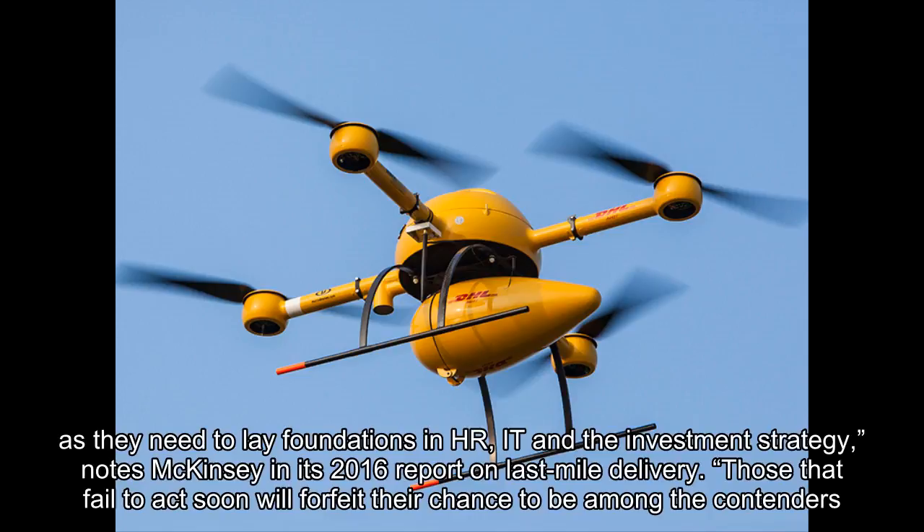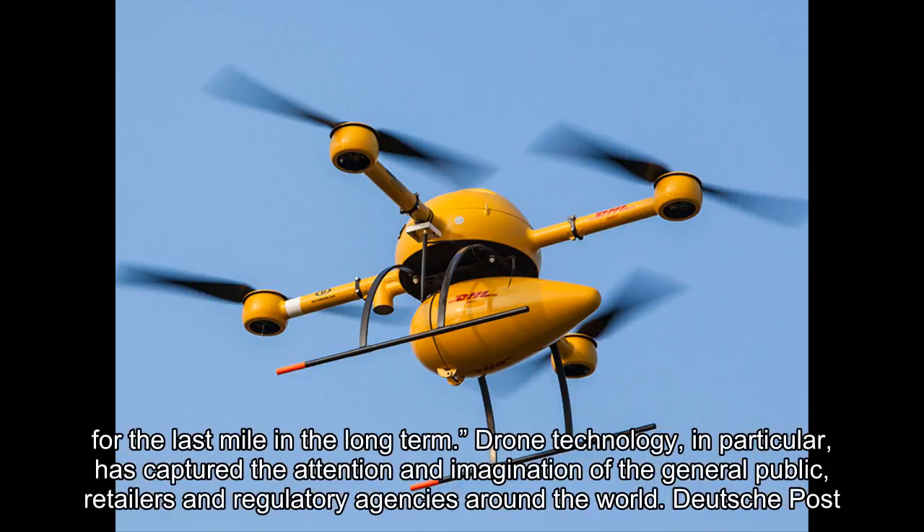Those that fail to act soon will forfeit their chance to be among the contenders for the last mile in the long-term. Drone technology, in particular, has captured the attention and imagination of the general public, retailers and regulatory agencies around the world.